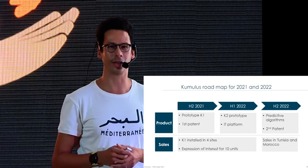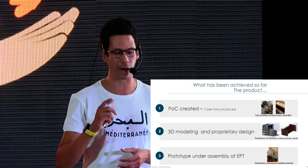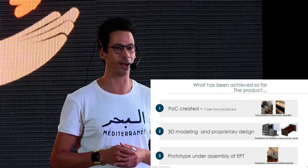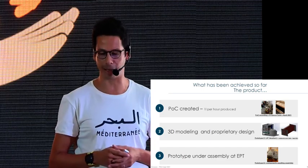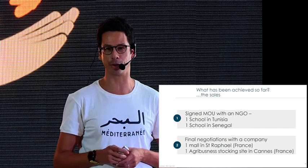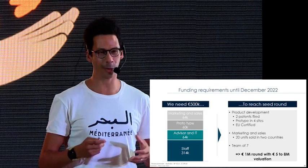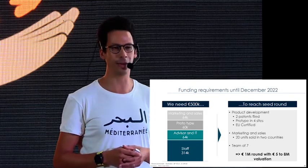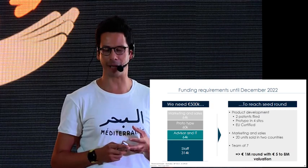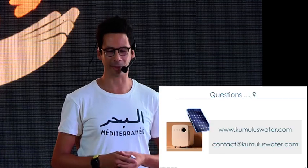We have done a lot already. Our proof of concept was finalized in April, and we've been able to produce one liter of water per hour. The 3D modeling and proprietary design are done in-house by our R&D team, and there is a patent embedded in this design. The prototype is being assembled as we speak. In terms of sales, we have signed MOUs and are in negotiations to place the prototype at one site in Senegal, one in Tunisia, and two in southern France. We are raising 500,000 euros to finalize the patent, install the prototypes, obtain certifications, build the team, and start sales.